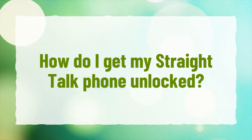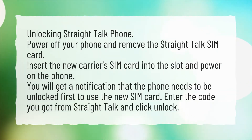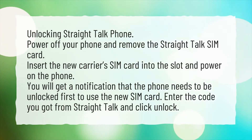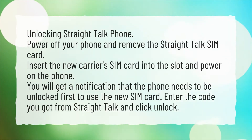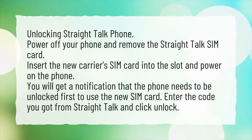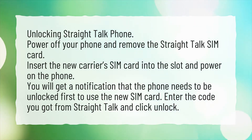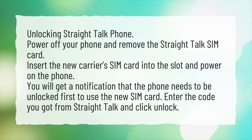How do I get my Straight Talk phone unlocked? To unlock your Straight Talk phone, power off your phone and remove the Straight Talk SIM card. Insert the new carrier's SIM card into the slot and power on the phone. You will get a notification that the phone needs to be unlocked first to use the new SIM card. Enter the code you got from Straight Talk and click Unlock.